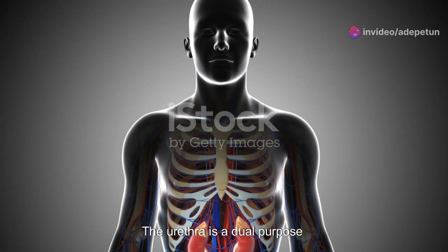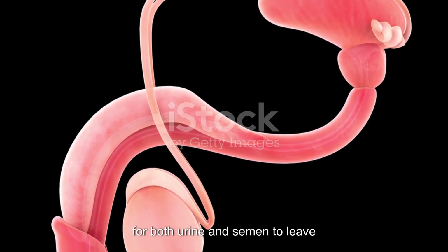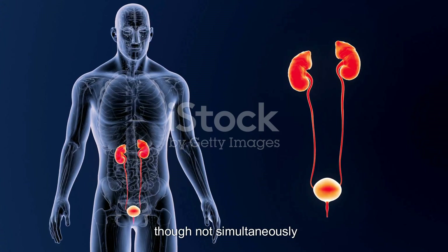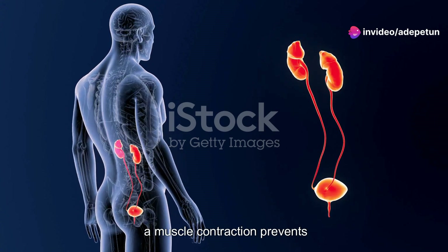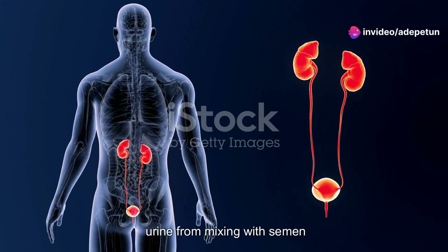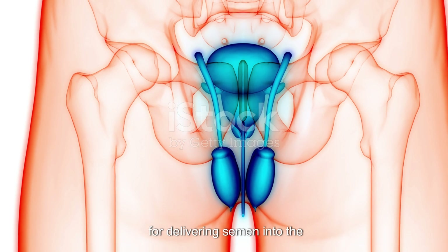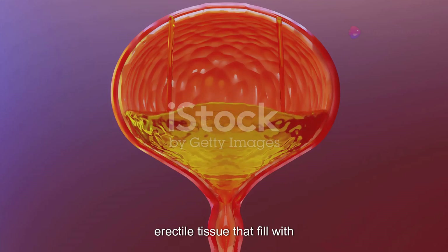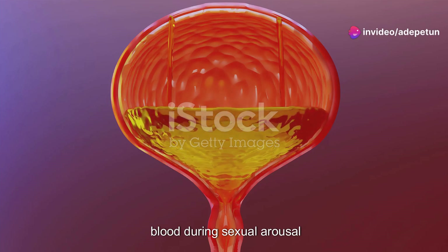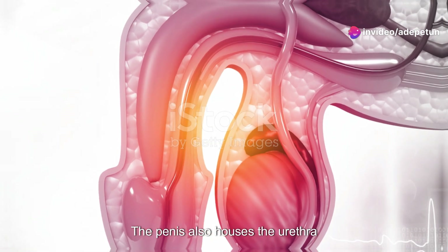The urethra is a dual-purpose duct that serves as a channel for both urine and semen to leave the body, though not simultaneously. During ejaculation, a muscle contraction prevents urine from mixing with semen. The penis, the external organ responsible for delivering semen into the female reproductive tract, consists of three columns of erectile tissue that fill with blood during sexual arousal leading to an erection. The penis also houses the urethra.